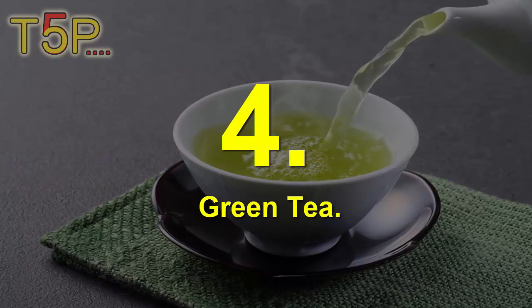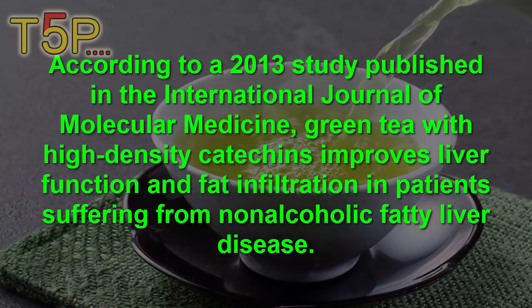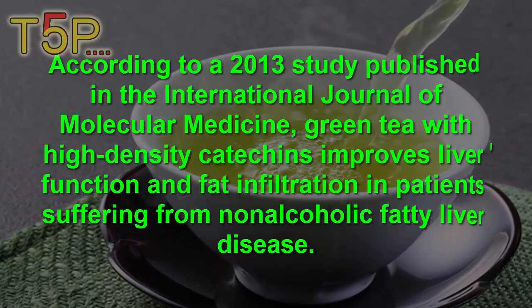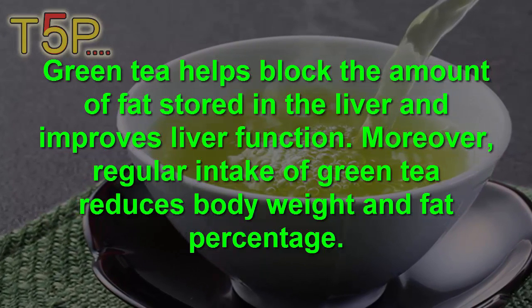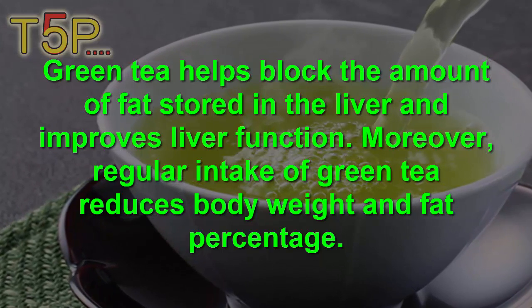4. Green Tea. According to a 2013 study published in the International Journal of Molecular Medicine, green tea with high-density catechins improves liver function and fat infiltration in patients suffering from non-alcoholic fatty liver disease. Green tea helps to block the amount of fat stored in the liver and improves liver functioning. Moreover, regular intake of green tea reduces body weight and fat percentage.